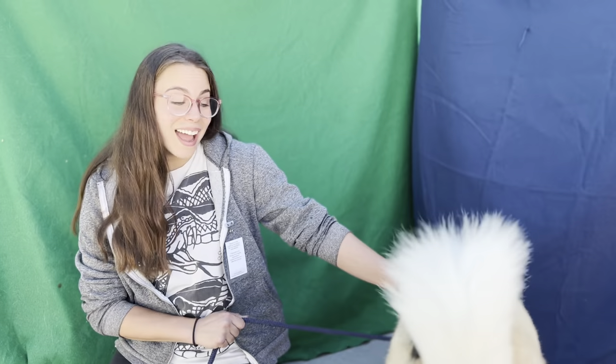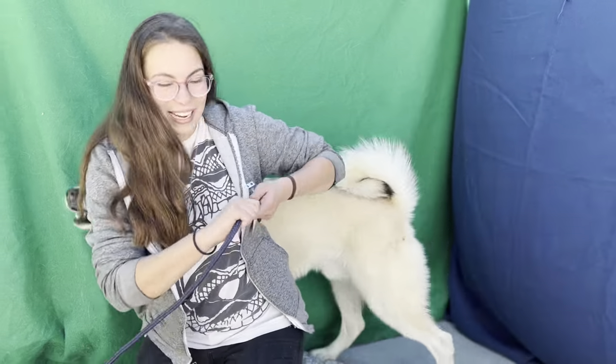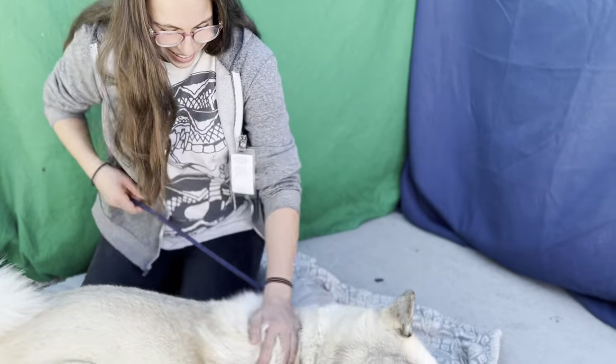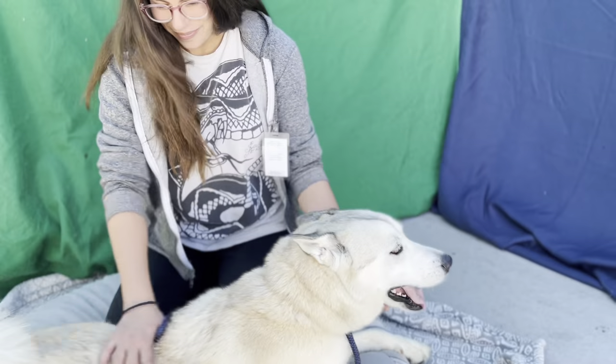He's a sweetheart. He's got a gentle, dainty play style. He gets on with other dogs really well — non-reactive. That's a good sign. When they're non-reactive to other dogs, that's a good sign. He's probably got a very nice temperament and a good disposition.